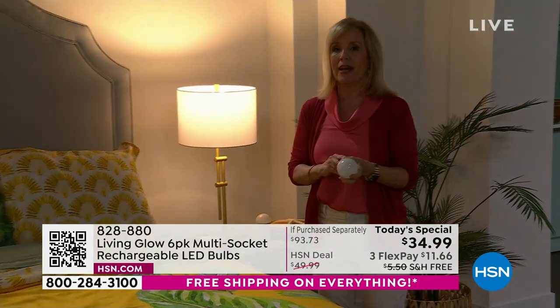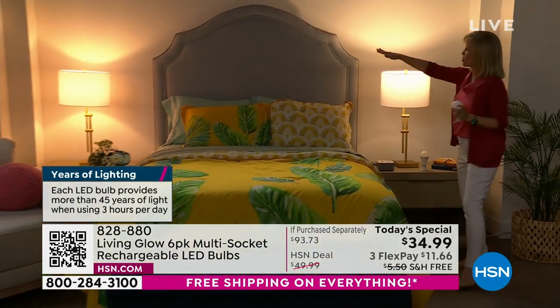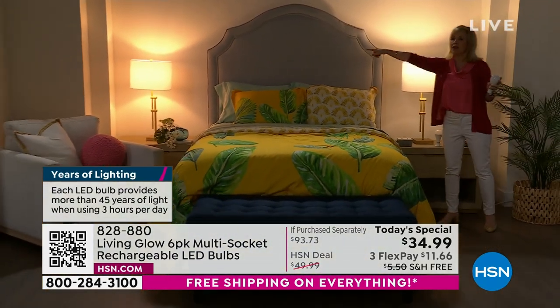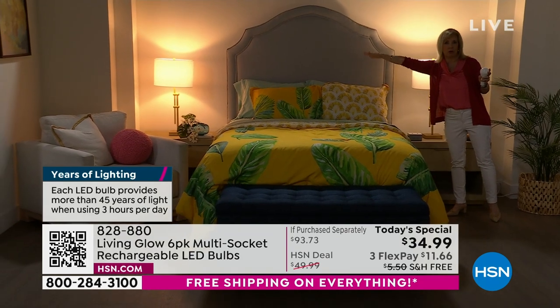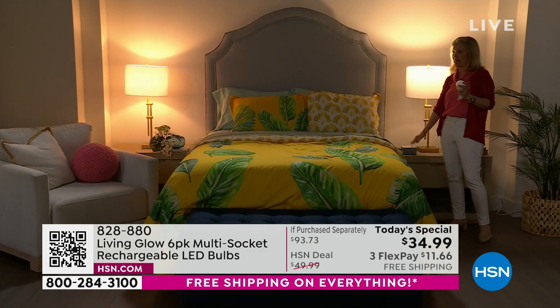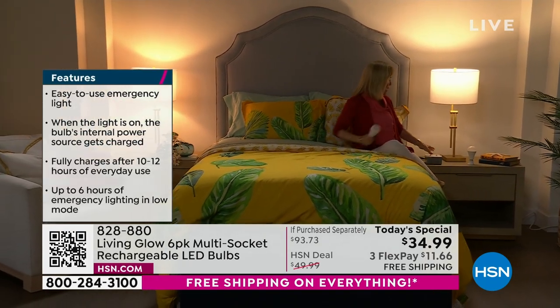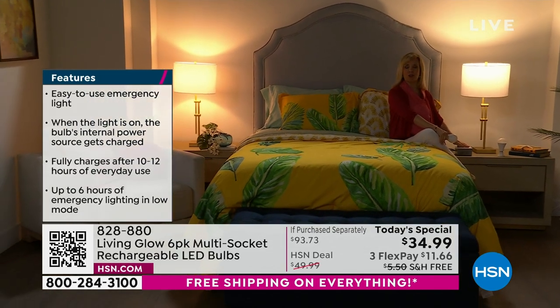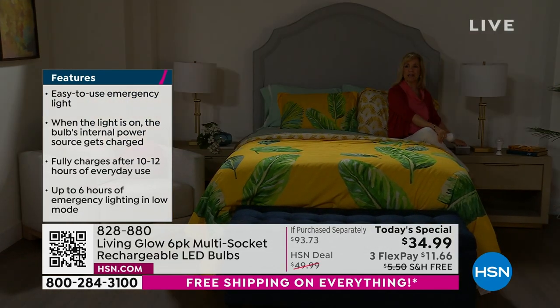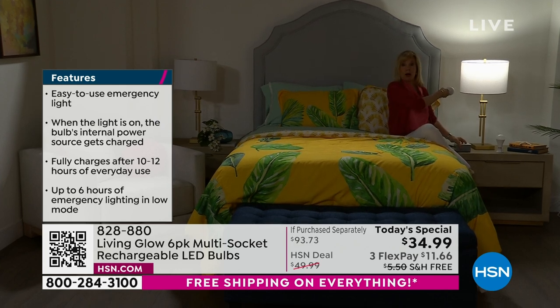In the bedroom set, here's another comparison. Let's say you're getting ready to go to bed — you're reading a book. That lamp over there has a regular LED bulb, this one is the Living Glow. Lightning strikes — one, two, three — power goes out over there. Your Living Glow will come on. You have light while everything else is dark.